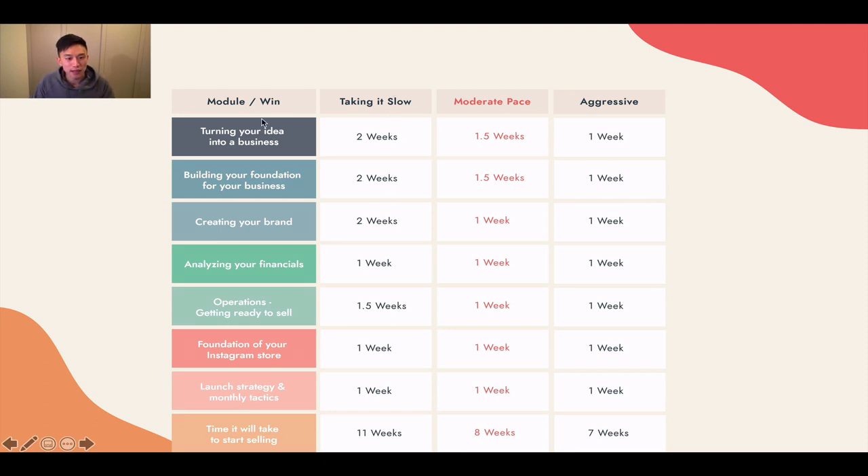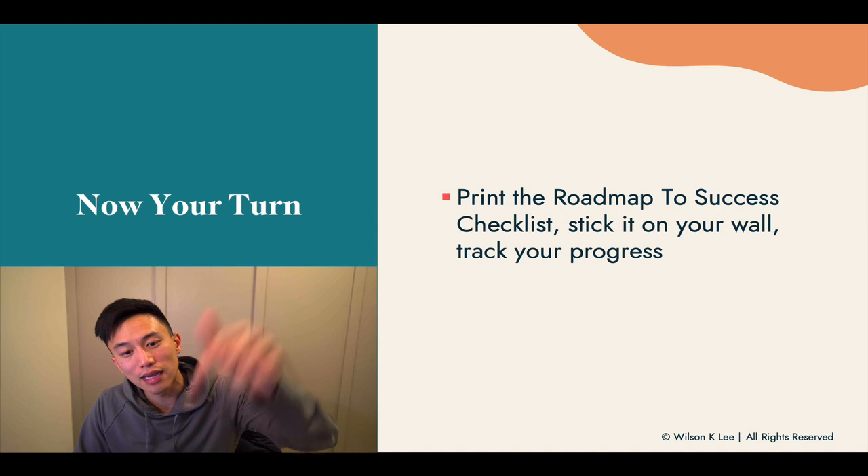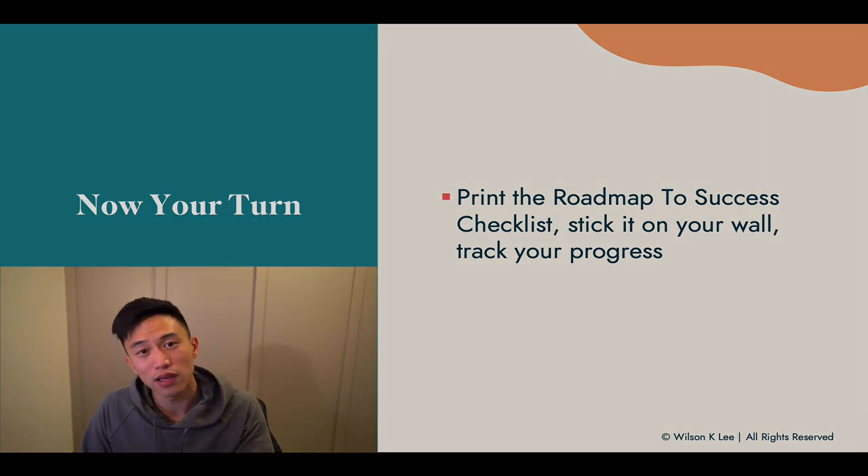This is your success roadmap. Turning your idea into a business should take one week on an aggressive timeline, or roughly two weeks at a slower pace — covering building your foundation, creating your brand, analyzing your financials, operations, getting ready to sell, foundations of your Instagram store, and your launch strategy. Monthly tactics and the time it takes to start selling is usually seven to eleven weeks, depending on your commitment and timeline. Now go ahead and use the link below to download the roadmap to success checklist, stick it on your wall to track your progress, fill it in, and commit to those days.